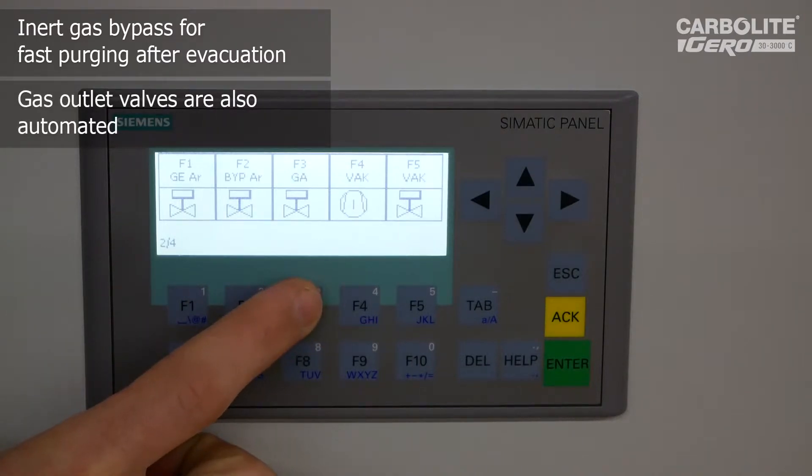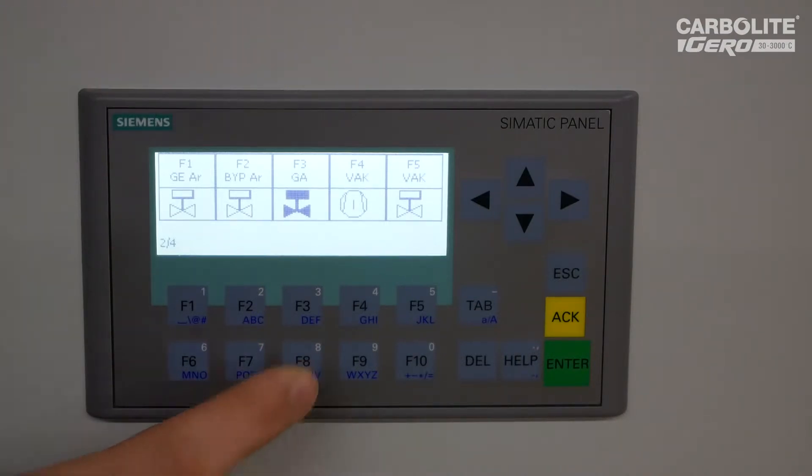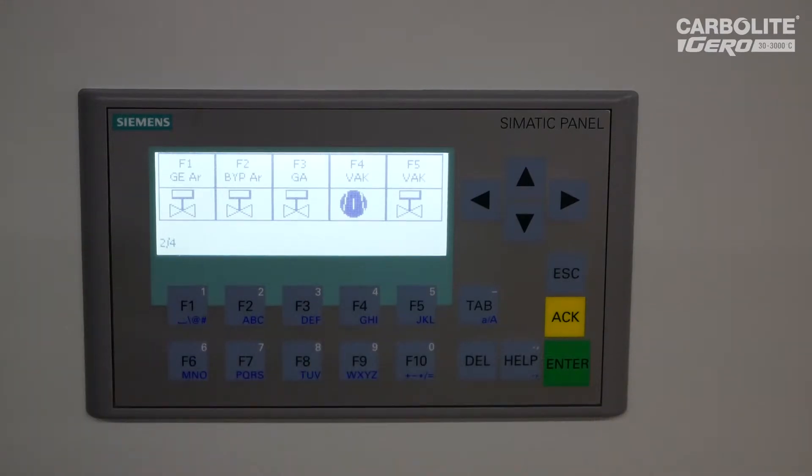The gas outlet valve has to be opened if we want to release the gas from the furnace. We can close it again. You can simply switch on the vacuum pump. If you want to evacuate the furnace, you also have to open the vacuum valve. Now we start to pump the furnace down to the working vacuum, which is for this version around 5×10⁻² millibar.